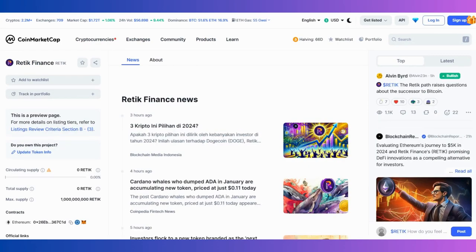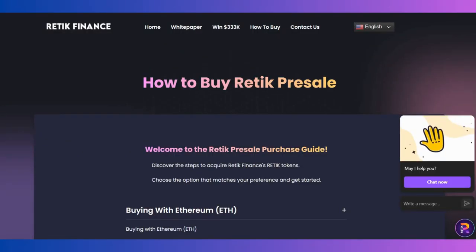On CoinMarketCap you can also find Retic Finance information and research the platform and the coin. Of course you can't read everything in just one video, but I've already found all the sources for you to understand and research the coin, and I will put all these links in the description below.